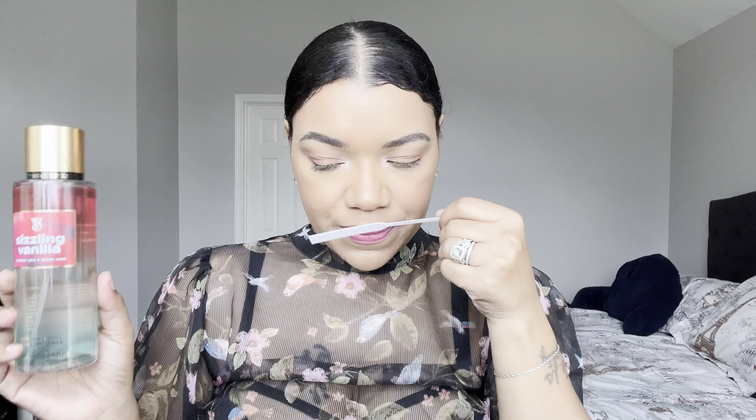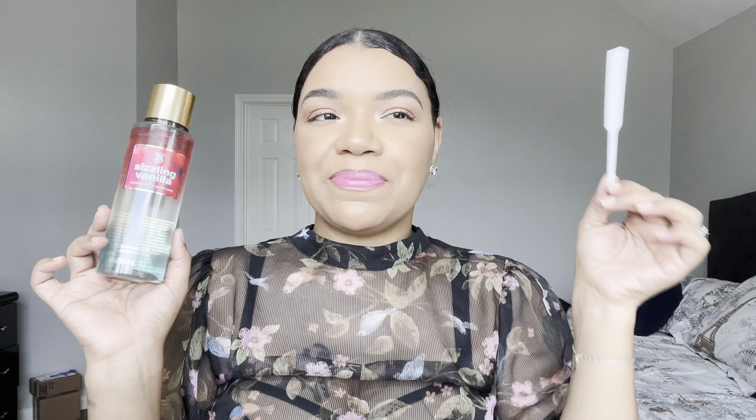It's not bad — it's good, it's nice, it's sweet, creamy. I get this little milkiness from it. This one is nice — it's giving ice cream, like a bomb pop or something. It somehow reminds me of a bomb pop — sweet and creamy.